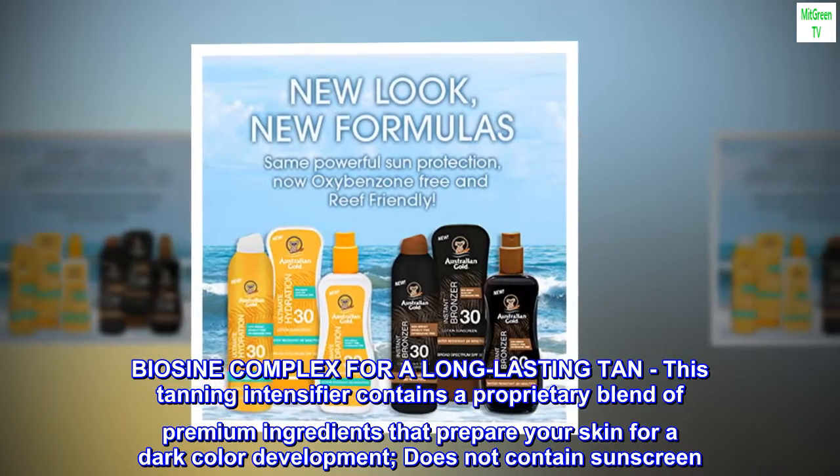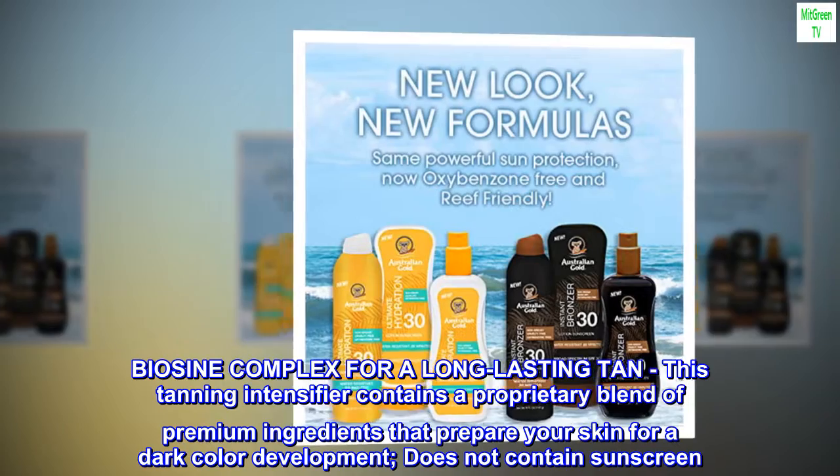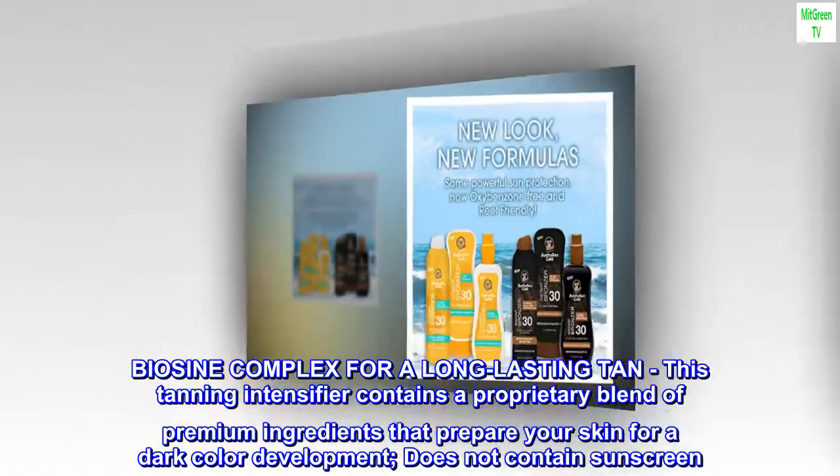BIOSINE Complex for a long-lasting tan. This tanning intensifier contains a proprietary blend of premium ingredients that prepare your skin for a dark color development. Does not contain sunscreen.